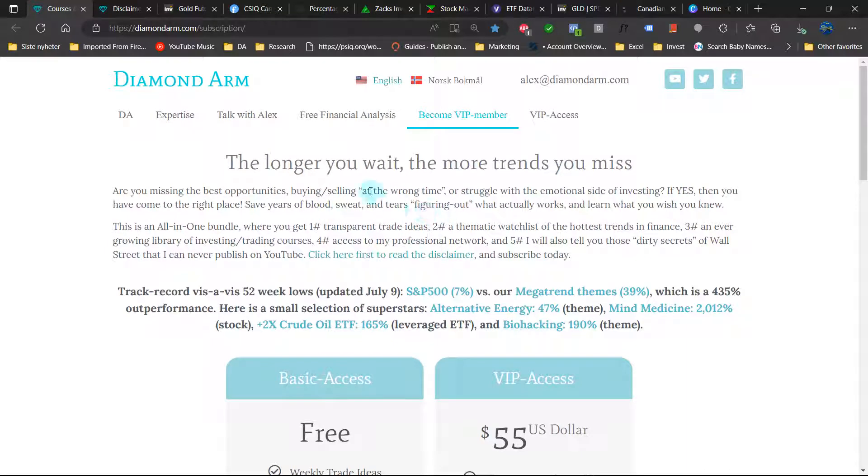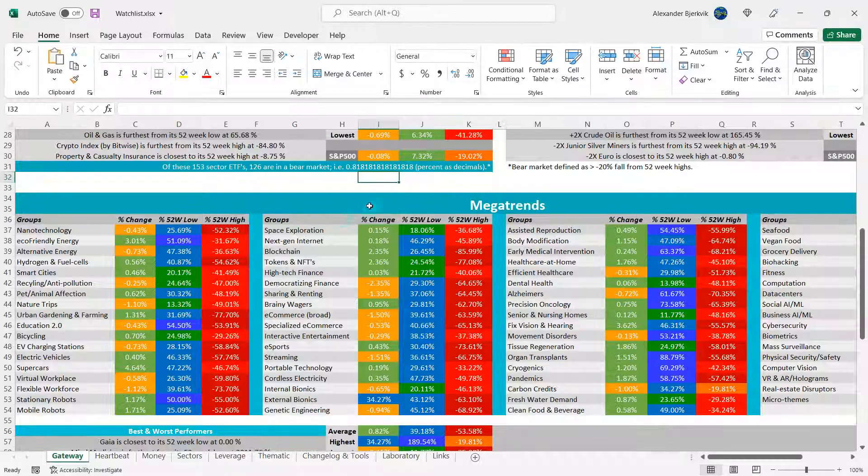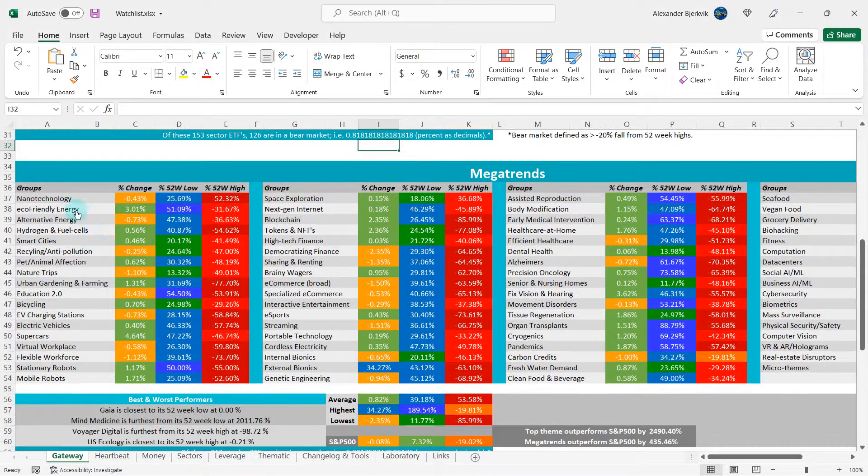Should we buy or sell Canadian Solar? First, read this disclaimer carefully, and do your good deed of the day by liking and subscribing.